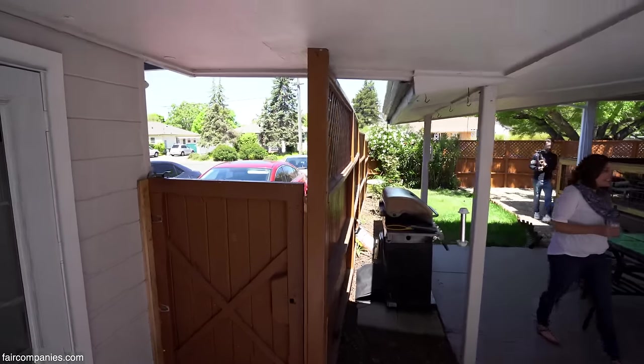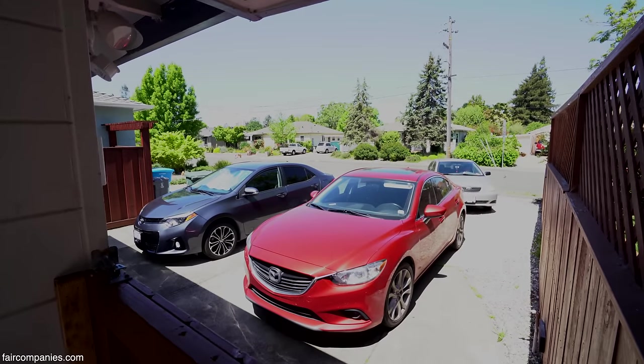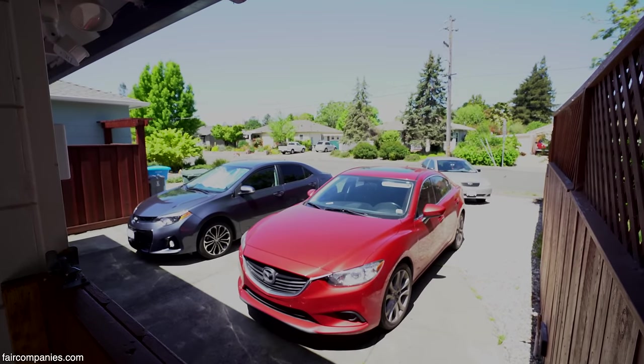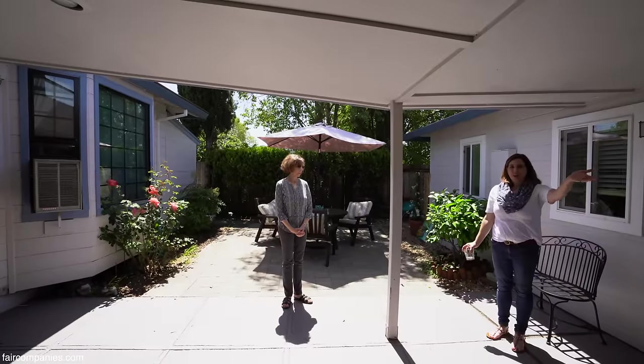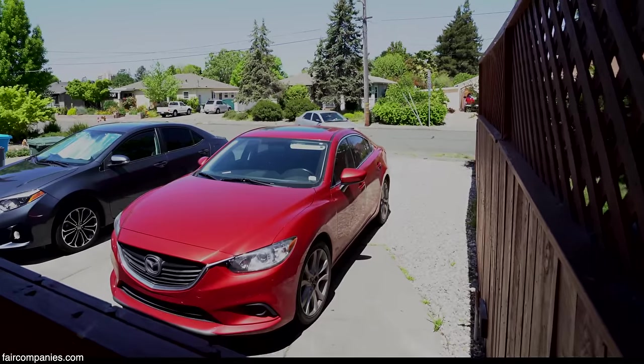Little inconveniences like parking — one-hour parking is a daily issue. It really looks like a parking lot out front, which isn't very attractive, but we have five adults with work and college. Vehicles are pretty much a necessity for us.